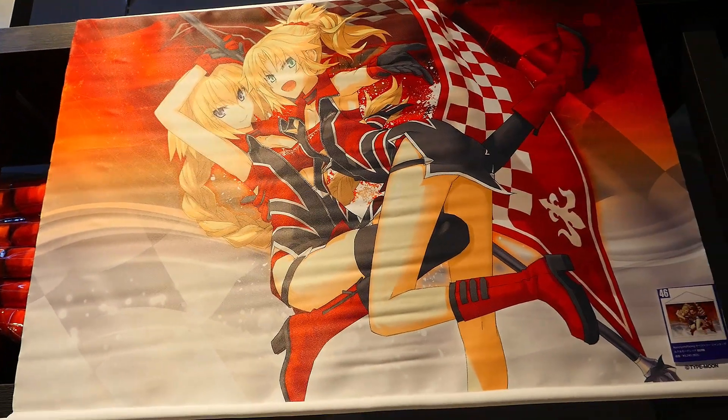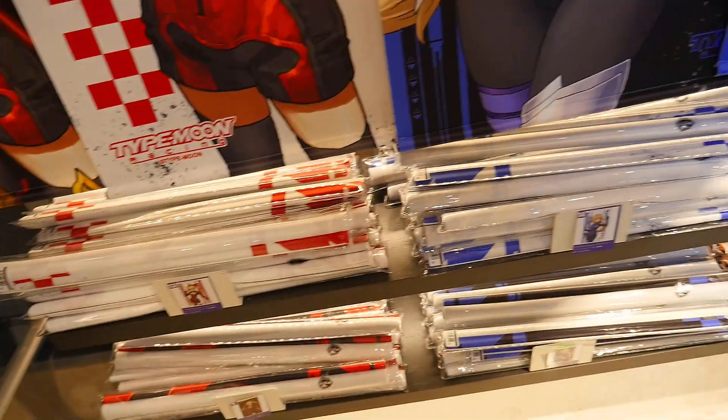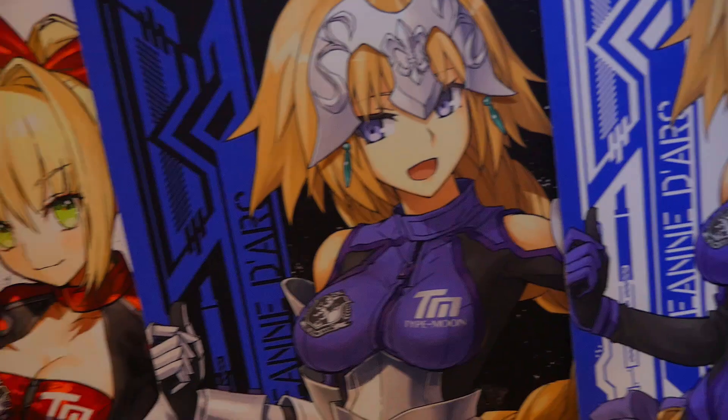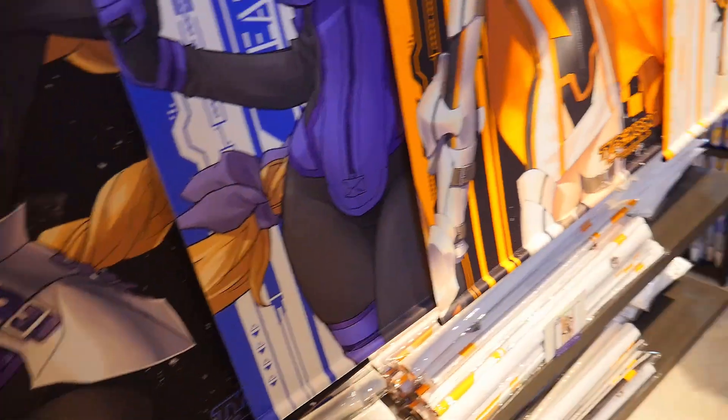And wall scrolls — this was something else they have a lot of. They just have a ton of wall scrolls. They look pretty cool — nice character designs. I like the Type Moon characters. And here we have plenty more wall scrolls again with the racing outfits and the checkered patterns and everything. So pretty cool.